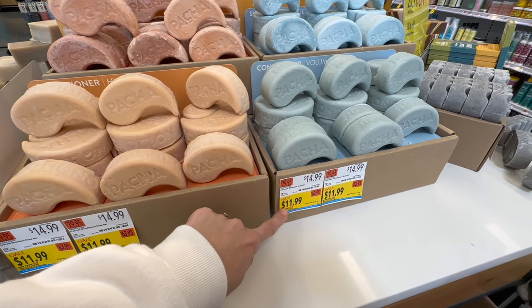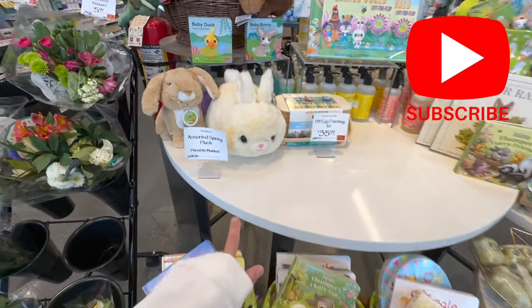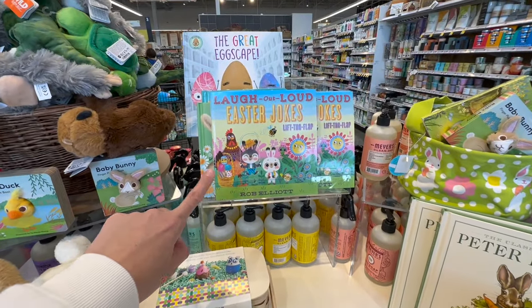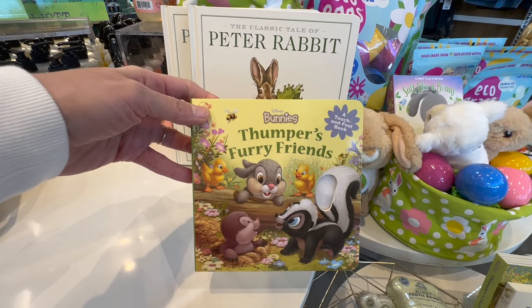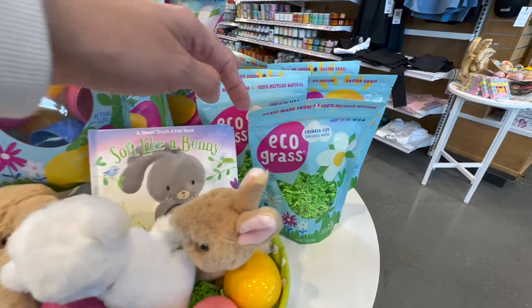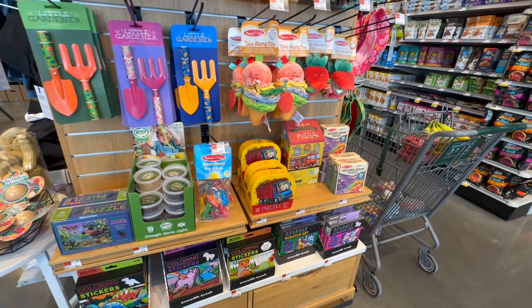They have little bar soaps for $11.99 each — very expensive. They've got an adorable Easter section with great basket ideas: books, plushies, a cute bunny rabbit, a DIY egg painting kit for $35.99, Easter joke books, a Disney Thumper book, eco eggs made from 100% recycled materials, and eco grass for environmentally friendly stuffing.